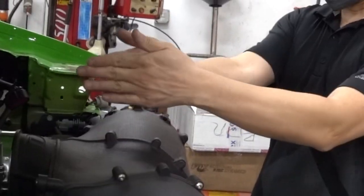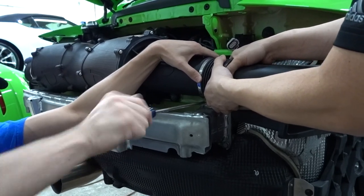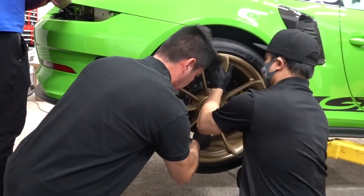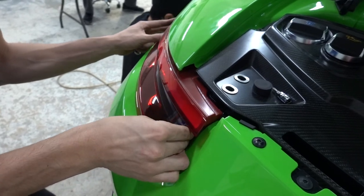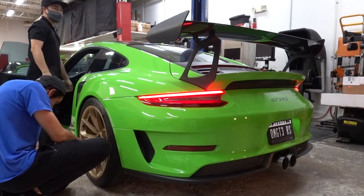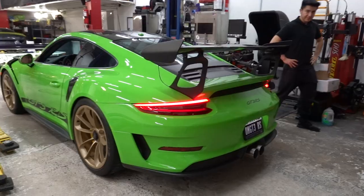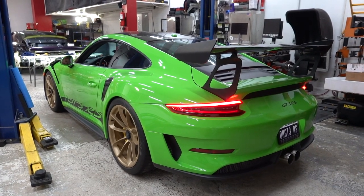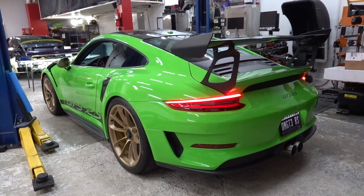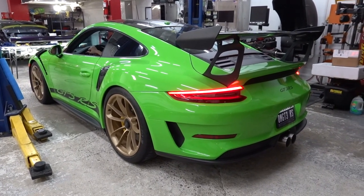It's all the way up here now. Wow, dude, you feel it. 3,800 rpm.